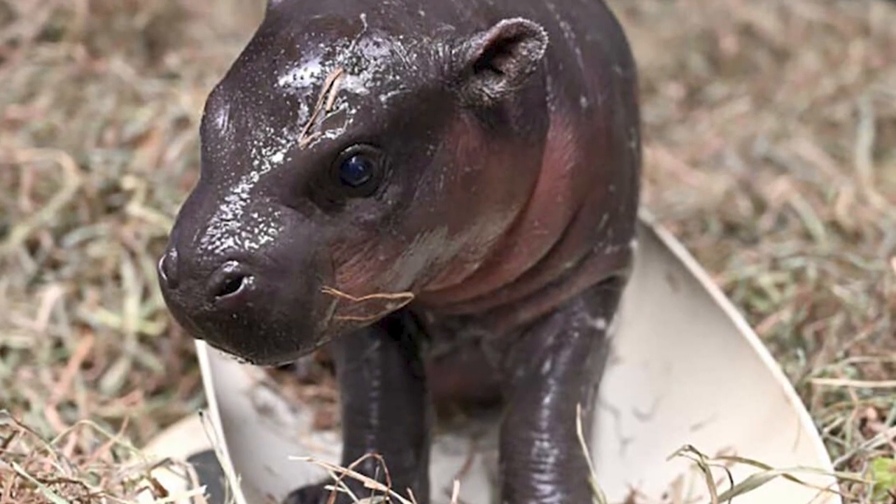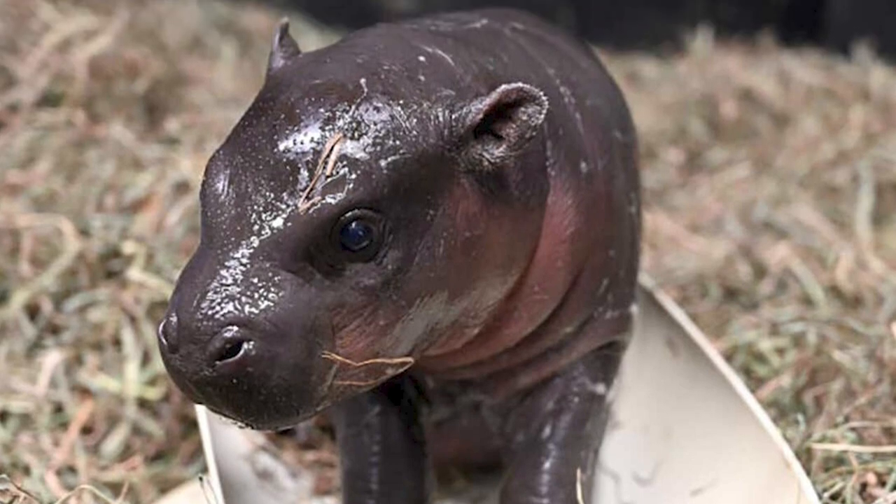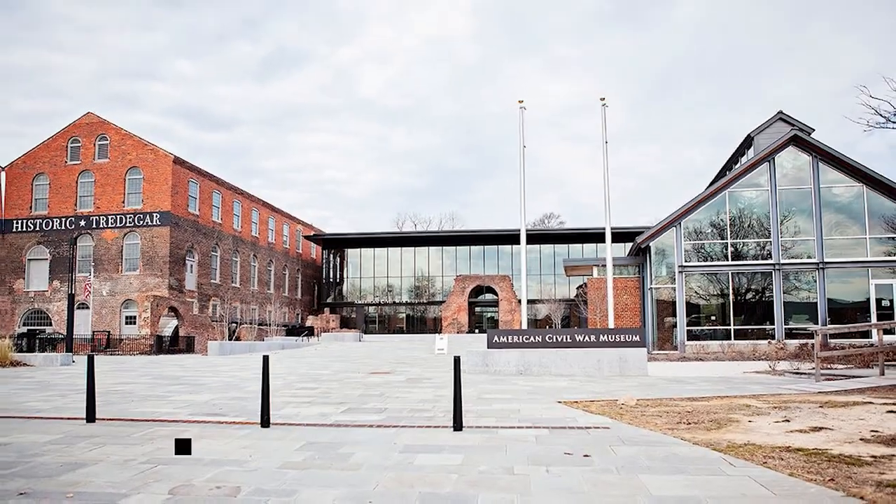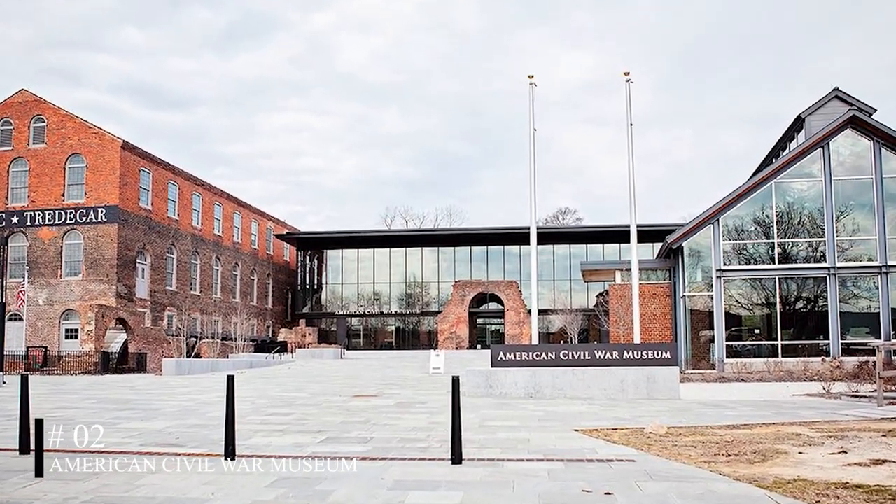The zoo also plays a significant role in the conservation of endangered species, making it a hub of environmental education and awareness. At number two, we have the American Civil War Museum.